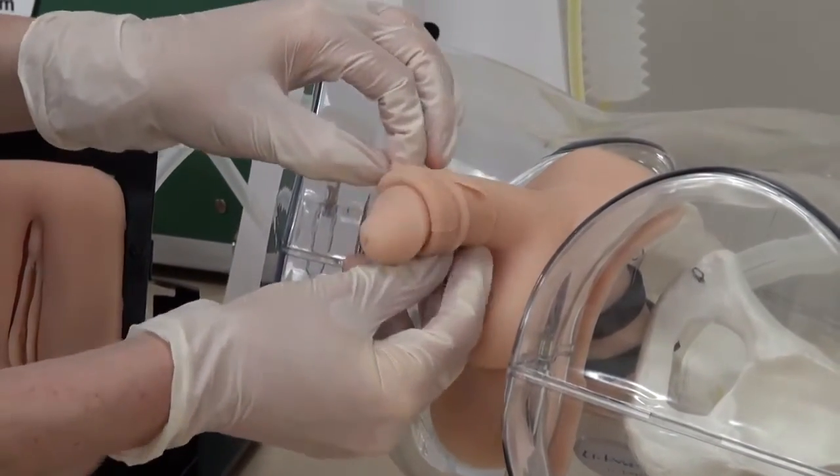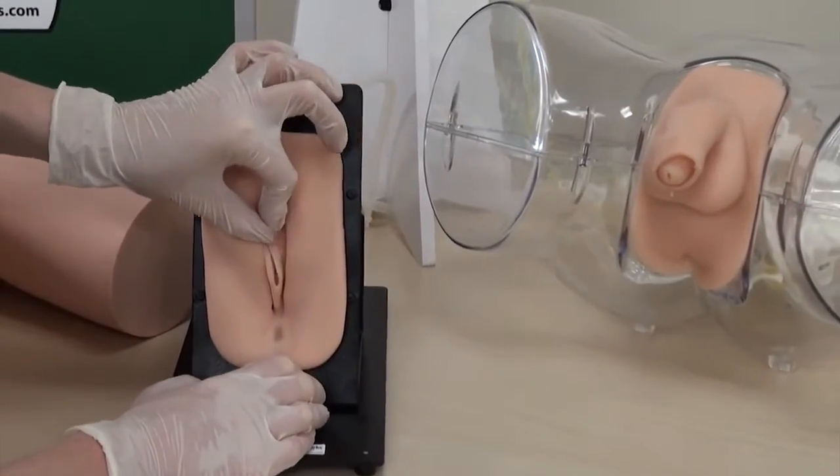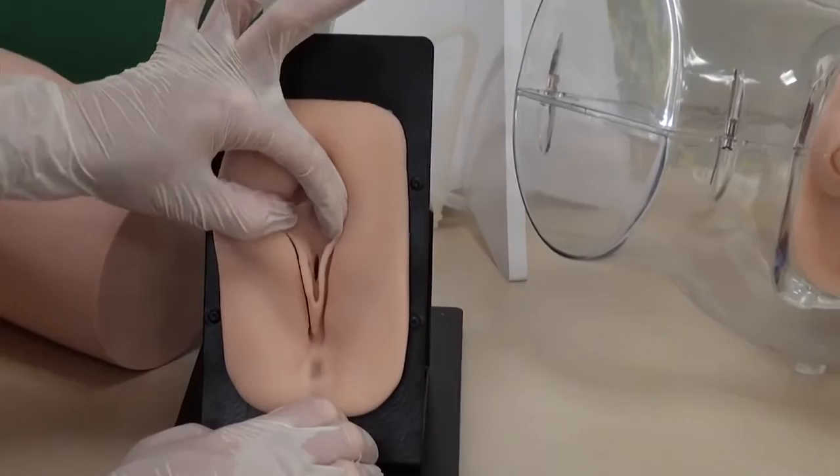The male genitalia features a removable foreskin, while the female genitalia allows for the spreading of folded skin for a more realistic cleaning experience.